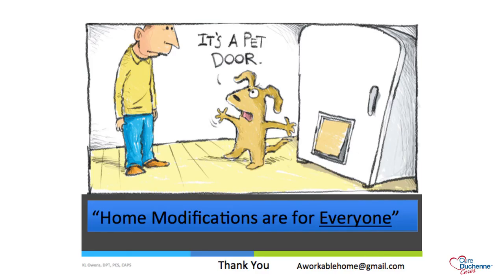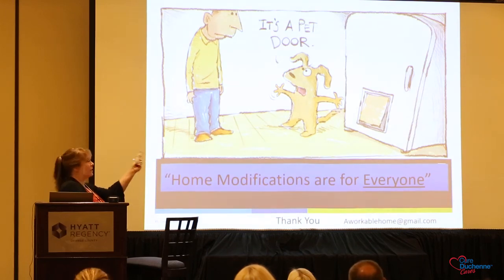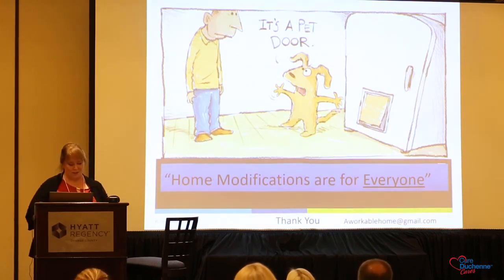Thank you for listening. I will be available in the lobby through the break if you have any questions, as I rapidly went through this presentation. Thank you.